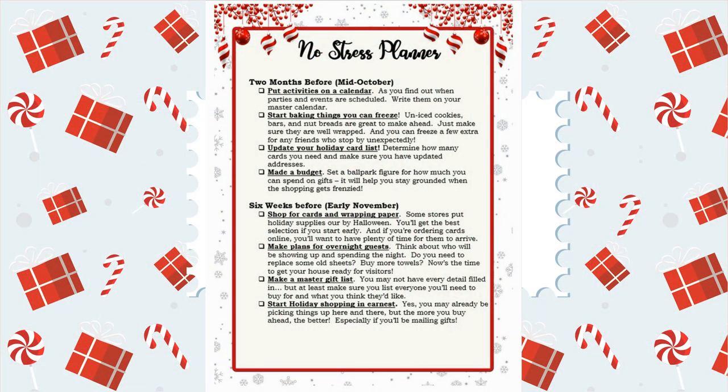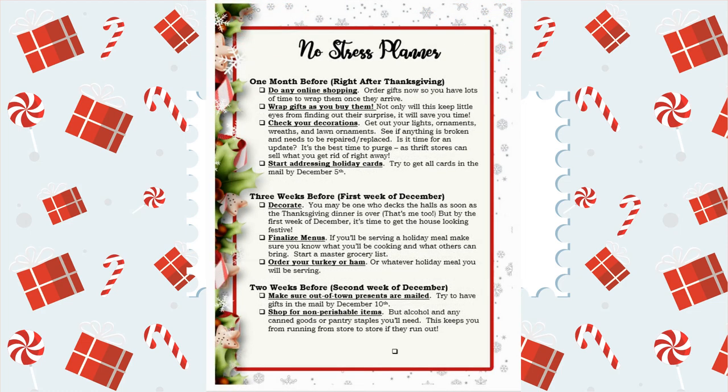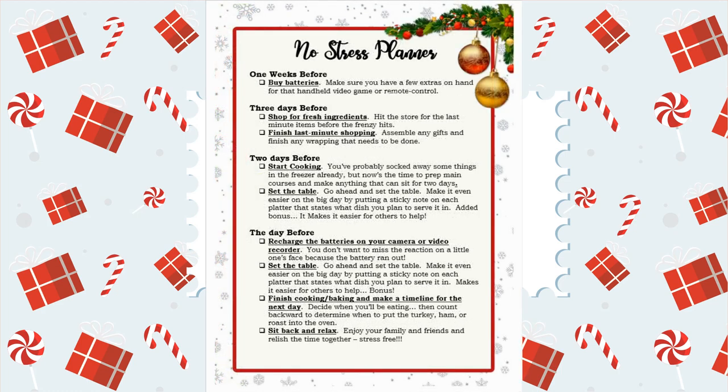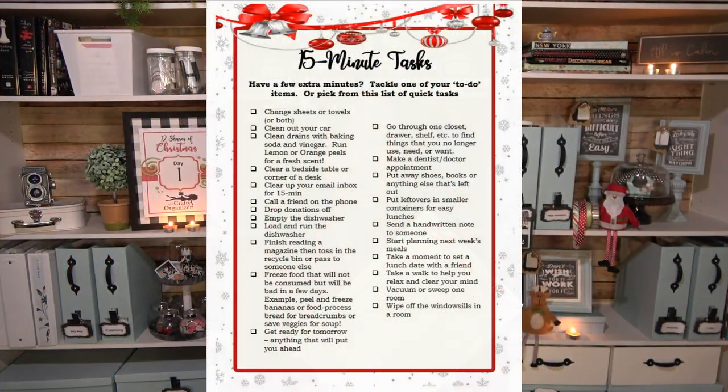Some of the things in this planner are a calendar for November and December. One important thing I want you to look at right now is the No Stress Planner — a lot of this has already passed for the Thanksgiving holiday, but there are still great tips leading up to the holiday so you don't have to be rushed and overwhelmed. Another one I really like is the 15 Minute Task Planner — great for when you've got a few minutes and don't know what to do. It gives you a full list of things you could do to get prepared and stay relaxed for the holidays.